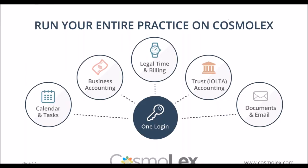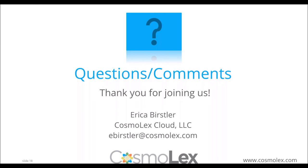That wraps up our topic for today. For those who may not be familiar with Cosmolex, we touched upon billing, accounting, and practice management on the cloud. Feel free to reach out to us to learn more. We want to thank everyone for attending today's Cosmolex webinar series presentation. We hope it was educational for you and your law practice.